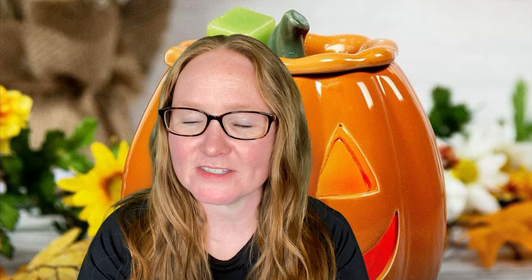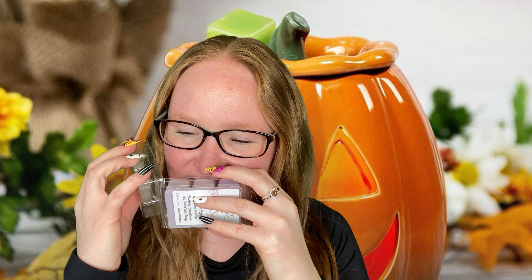Sweet on Paris — Bath and Body Works type. Blackberry, lemon, cream, and vanilla butter fudge. I don't order this often, but I do like it. Yeah, it's lovely. I love that.